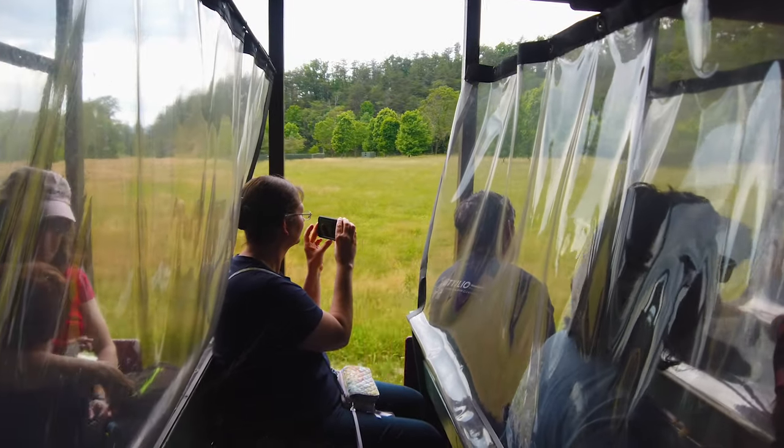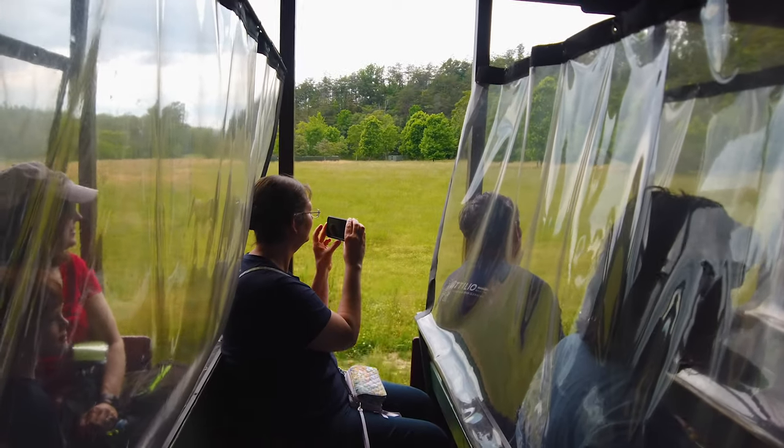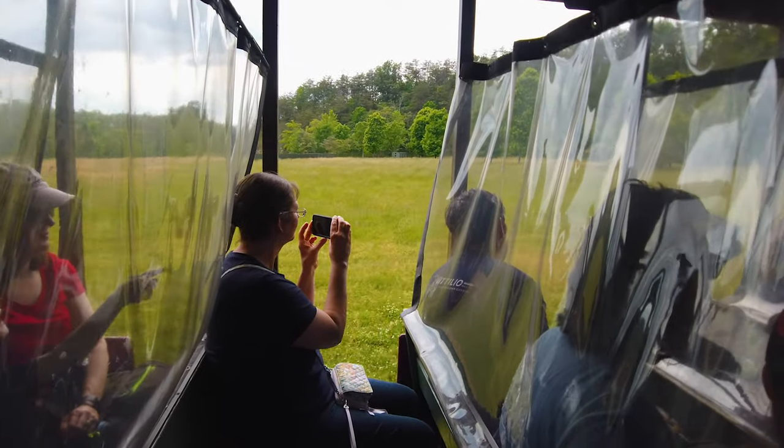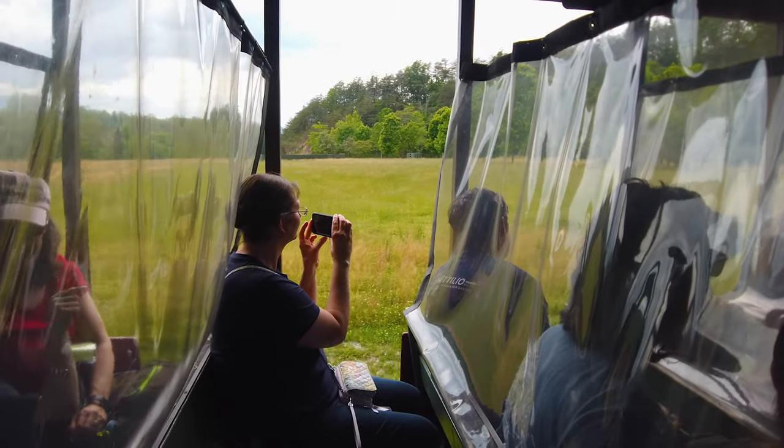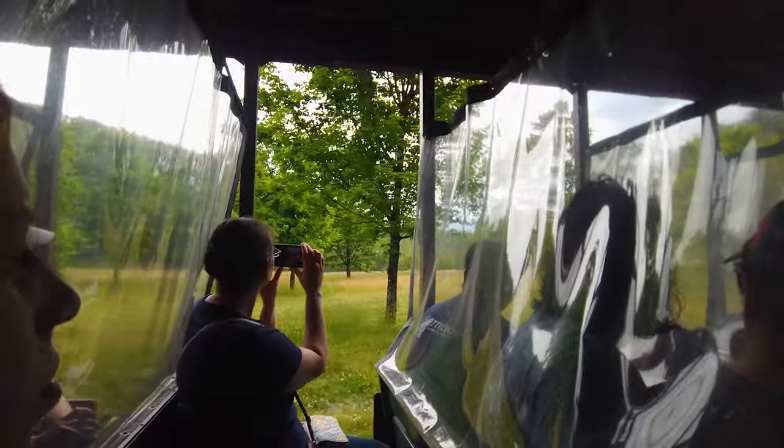The sound of the train's whistle awakens your ears and the smell of burning coal tickles your nose as you ride across the Dollywood Express's iron and steel tracks, all while taking in the picturesque hidden sections of this carefully plotted mountain theme park.